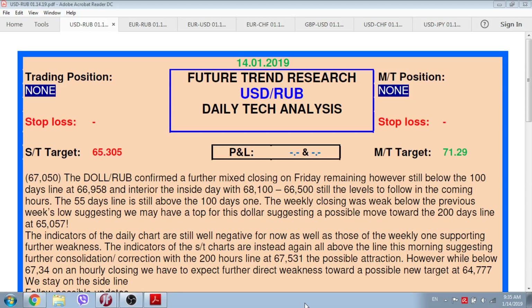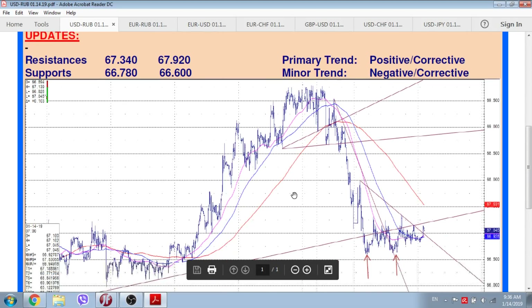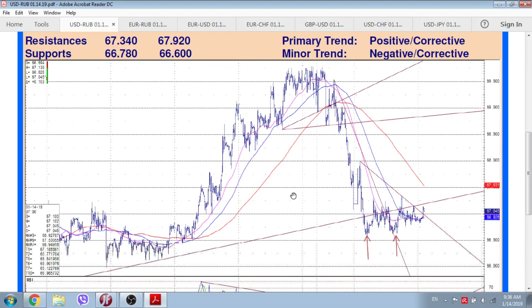Let's start as usual from dollar/ruble. As you can see, euro/ruble at the moment confirmed further mixed closing on Friday, remaining however still below the 100-day line located at 66.958, and inside the day with 68.10 and 66.50 still the levels to follow in the coming hours. The 55-day line is still above the 100-day one. The weekly closing was weak, below the previous week's low, suggesting we may have a top for this dollar, suggesting a possible move toward the 200-day line located at 650.57.